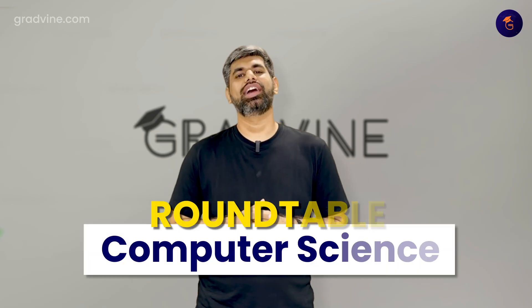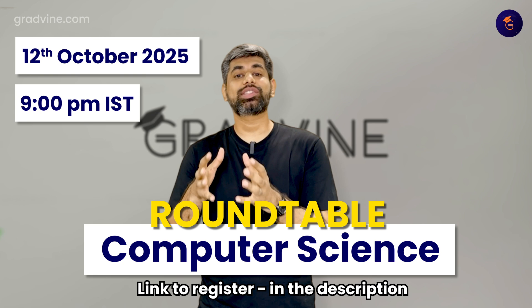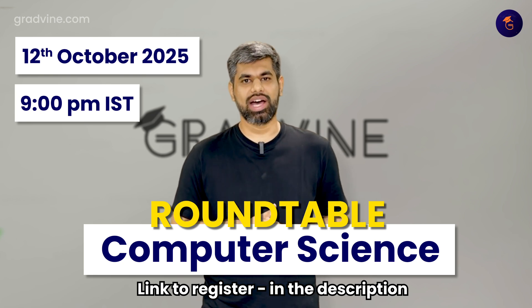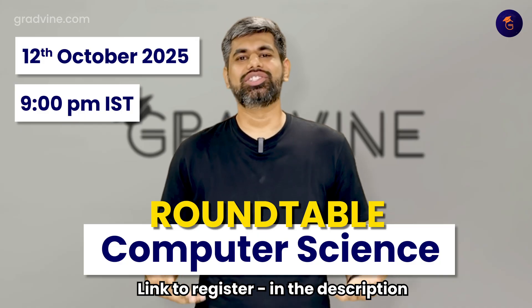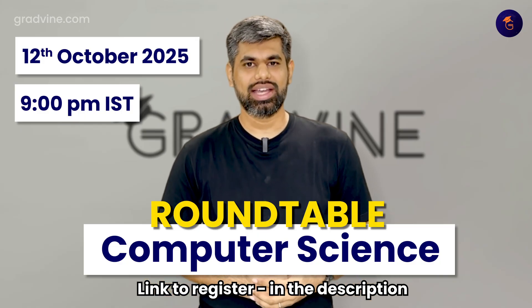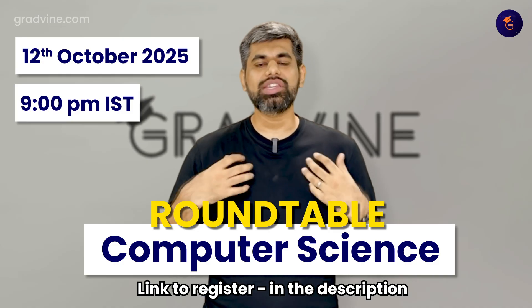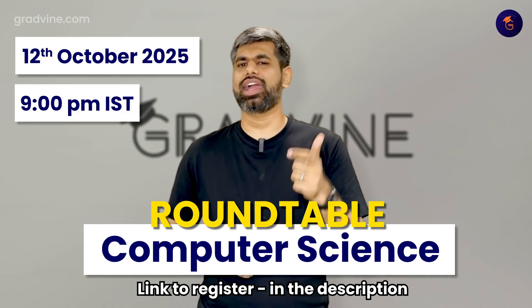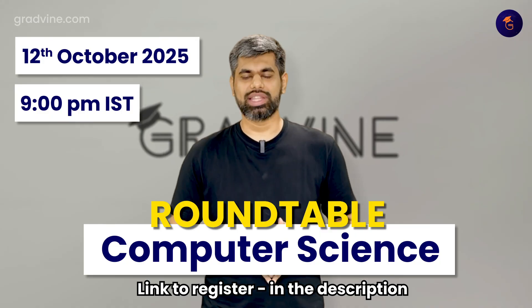By the way, I'm bringing in folks that have done their MS in CS from some of the best universities across the world for a webinar that addresses not just the timeline but also which specializations to take as part of the master's degree in computer science, and most importantly, what does the job scene look like after I graduate? I'm doing this on the 12th of October with a panel from Georgia Tech, Carnegie Mellon, USC, UIUC — you name it and they will be there.